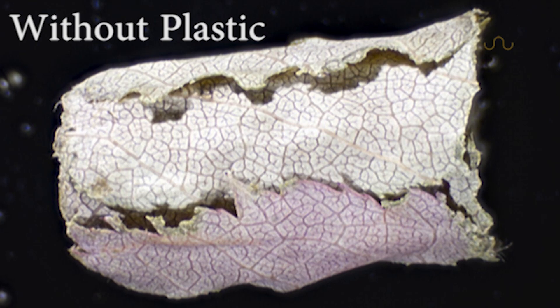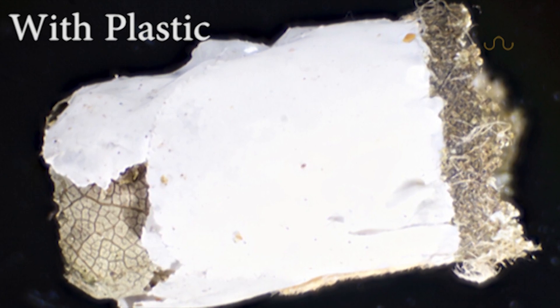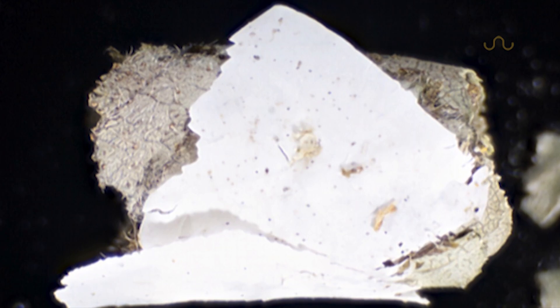The advantages of using such non-natural materials aren't quite known yet, but they could play a role in shielding the larvae from parasites. Less than 1% of all the nest cells sampled contain these plastics, but if their use does end up providing an adaptive advantage, in the future we can expect a higher prevalence.